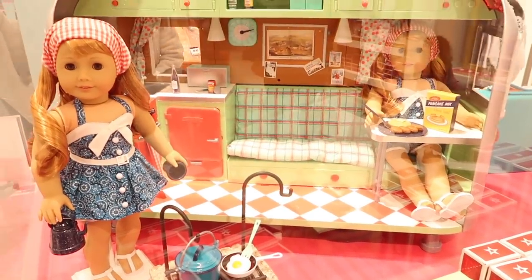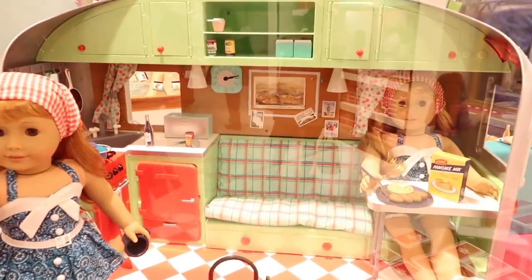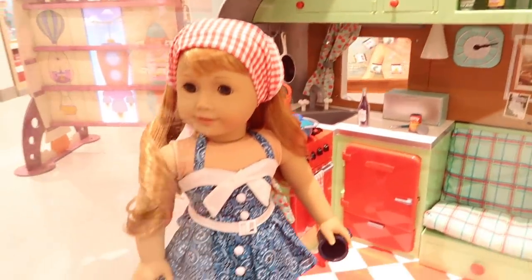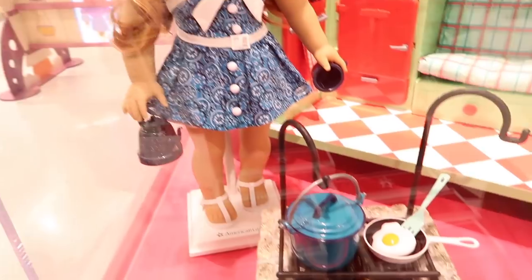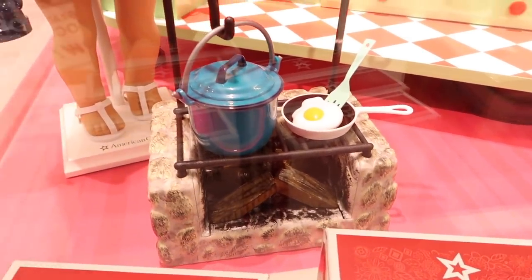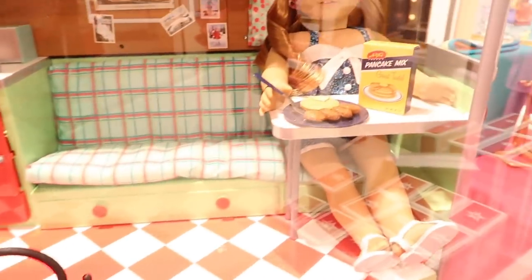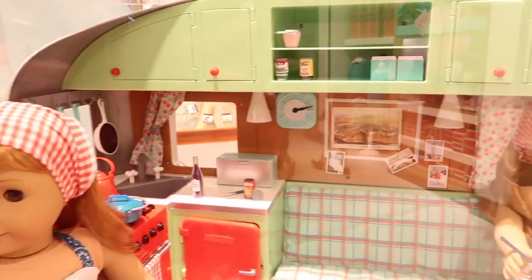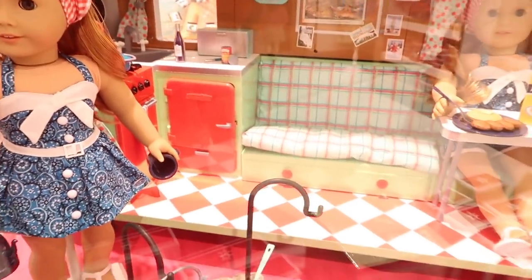Check out Mary Ellen's Airstream travel trailer. I have to look and see, but look at this cute outfit she has. She's cooking some eggs. I love the accessories — that frying pan and that Dutch oven. And look, she has pancakes and sausage. That is such a cool set.